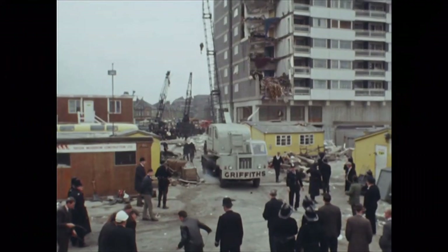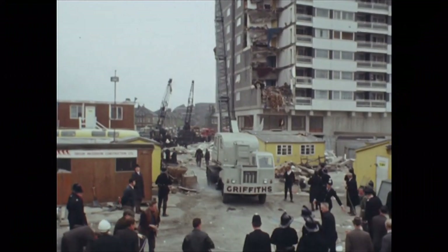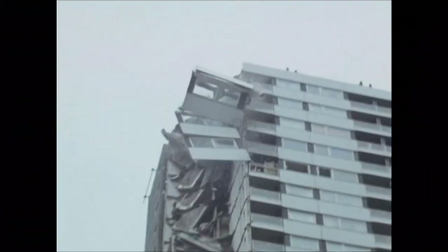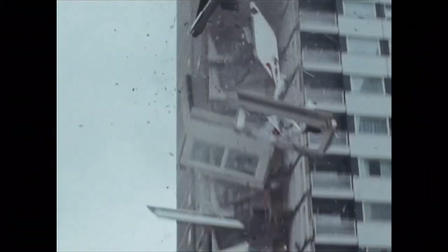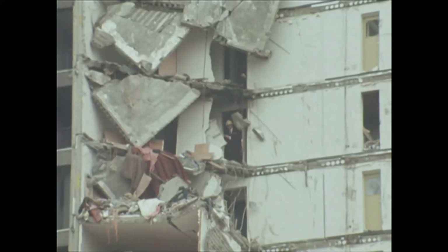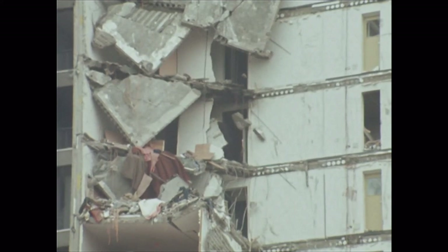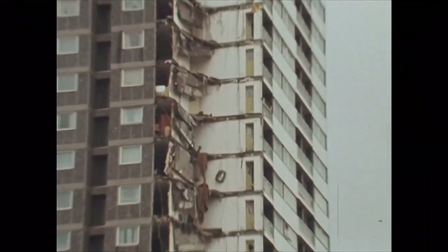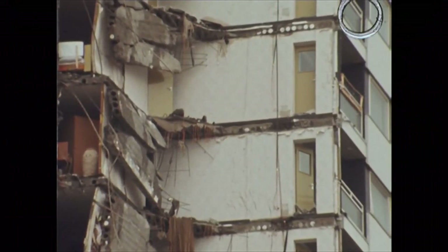Ronan Point was a new system-built tower in Canning Town in East London. A gas explosion occurs and the whole thing collapses like a concertina from top to bottom. I think naturally the concern is on the safety of tall buildings. Relatively few people died, but people did die, and the fact that they died and the picture of the tower block changed the way people thought about social housing from then on.